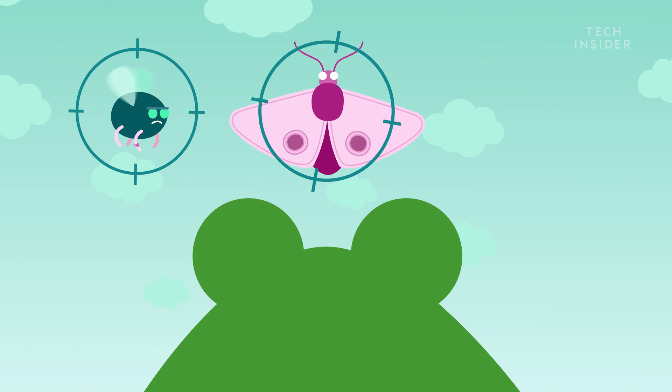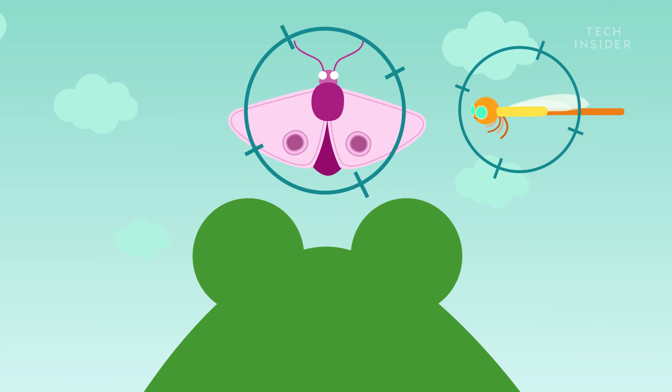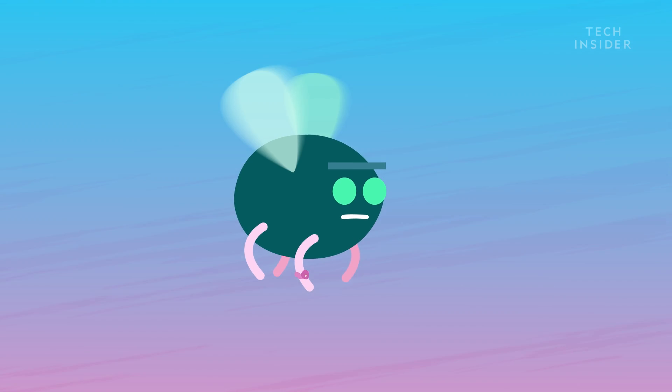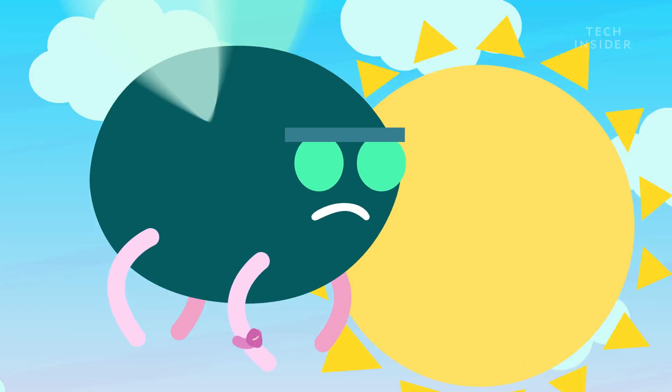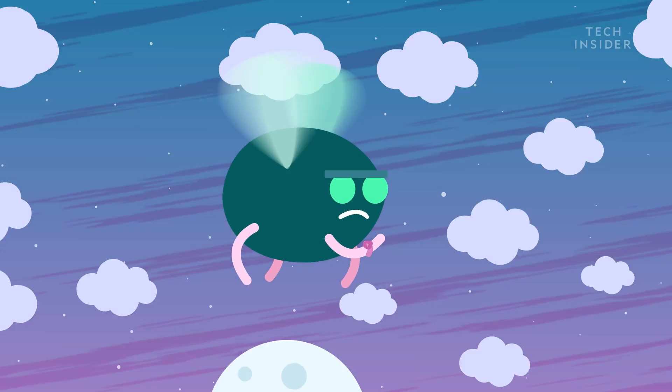Like flies, moths, and dragonflies. They don't even have to chase their meals — they just sit and wait. It's even more impressive when you consider that flies experience time more slowly than other animals. Each second feels like four seconds to a fly, so they have all the time in the world to escape a predator.